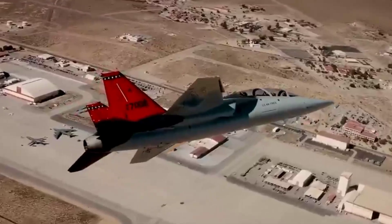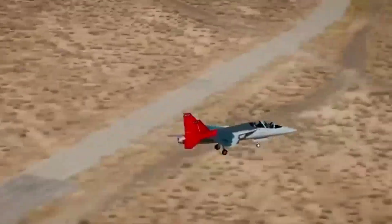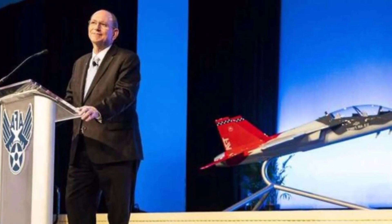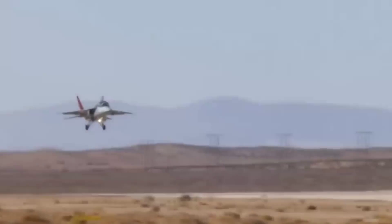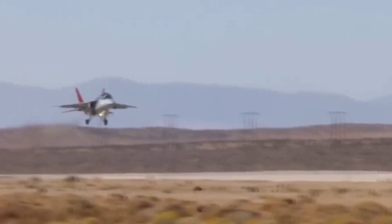"Like most test programs, we'll have discovery and we'll overcome it quickly," said Colonel Kirk Castle, Division Chief, U.S. Air Force, T-7A Red Hawk program. "This is the right team to go after any challenges we find."